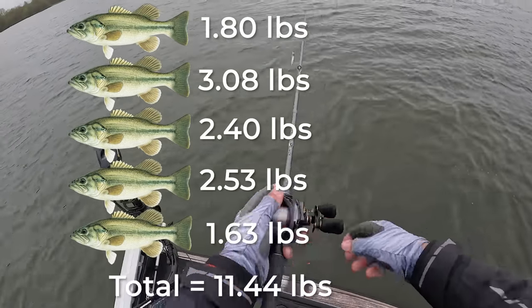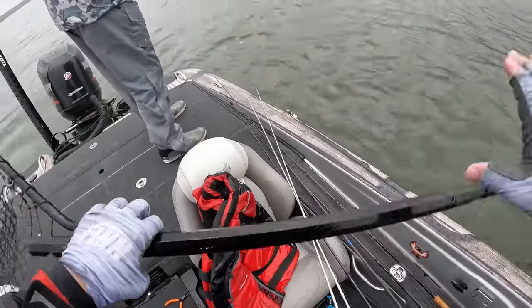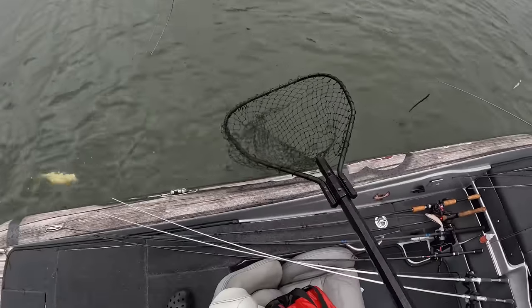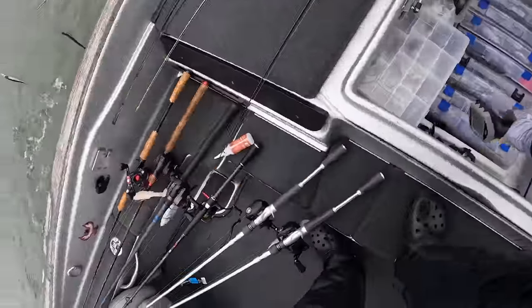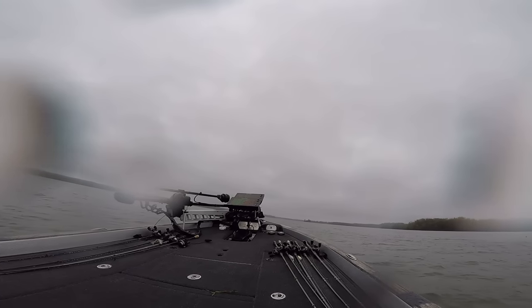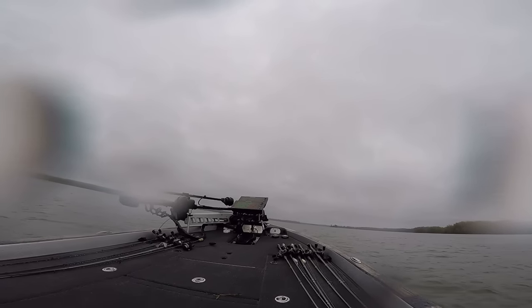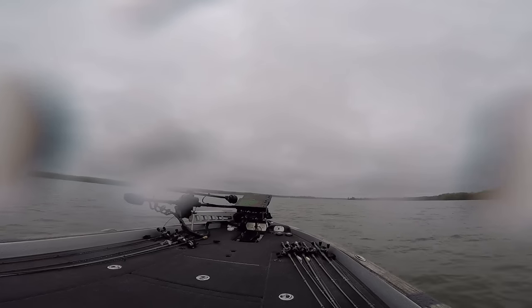We actually spent a pretty good amount of time in this area throwing the jerkbait and the worm, and we caught a lot of fish, but our size was definitely going down. The first couple of fish we had caught here were decent, but then our size really started to go down. From there, I decided to run over to the stretch of grass where I had broken off that four pounder in practice, but every time I went by this spot during the tournament day, literally every single time, there was always a boat sitting right on this spot, so I was never able to fish this area.